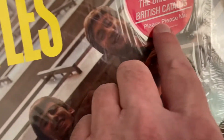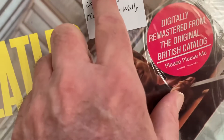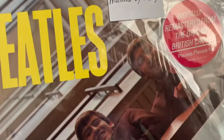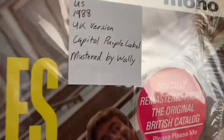Then we got one of these which is also on the Capital rainbow label. I think these are both the same album — '88, '87. No, wait — purple label, purple label. I'm sorry, purple label. See it right there — I wrote it down, I really did.